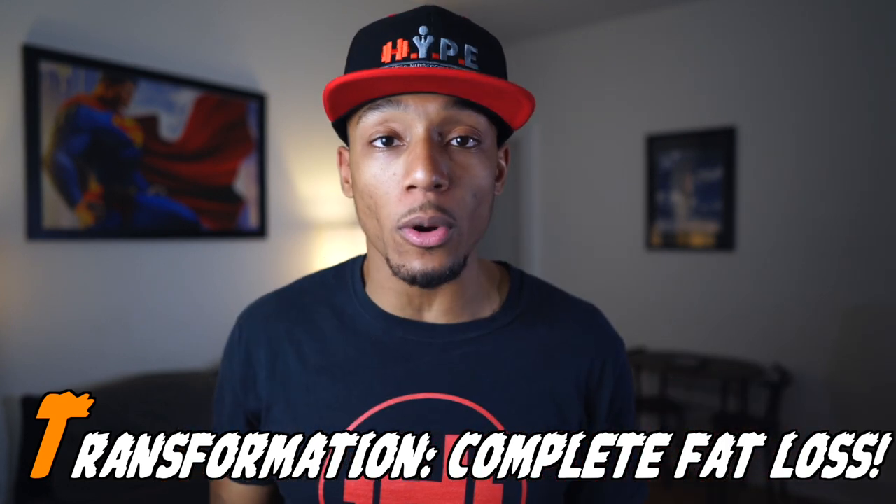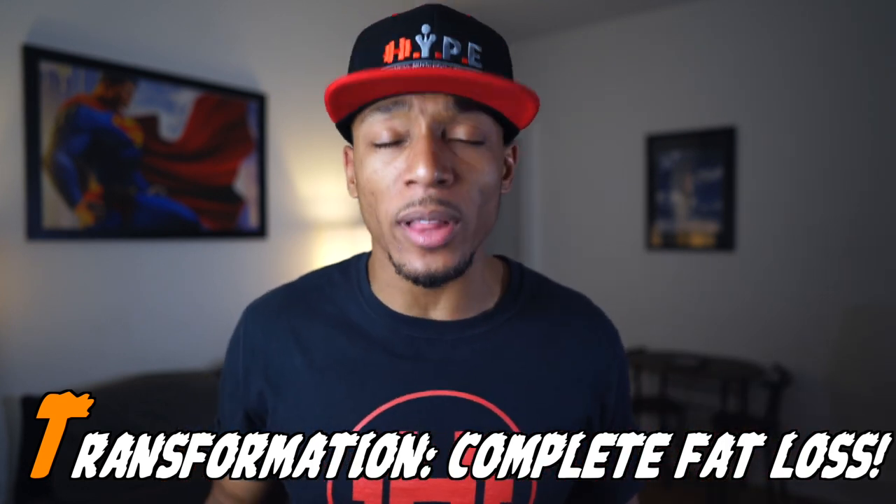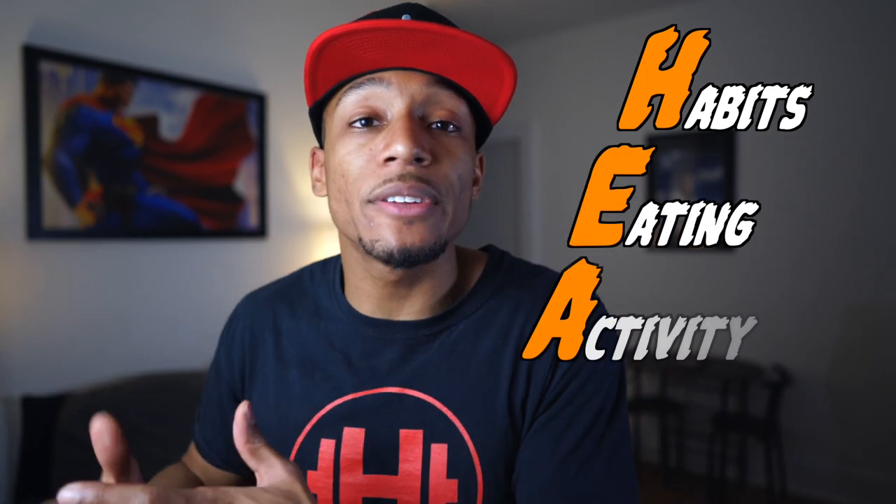Once you take all three of those things together, you get the fourth and final stage: Transformation. This is the result you've always been looking for — looking in the mirror and seeing abs, toned arms, a slimmer waist, needing new clothes because your old ones don't fit, feeling more confident, having energy through the roof, and honestly feeling like your best self. Master the habits, focus on the right foods, do the right activities, and that's when you get your fat and weight loss transformation — the HEAT Method.